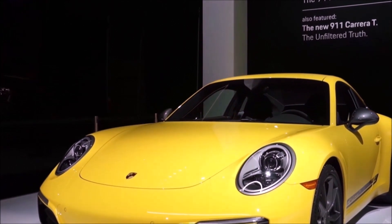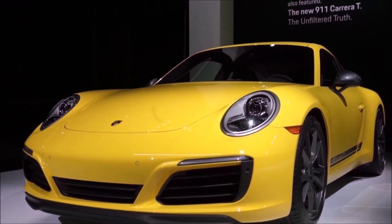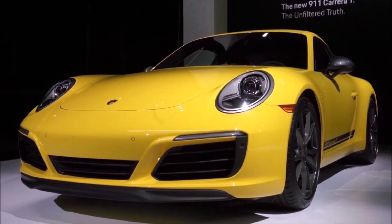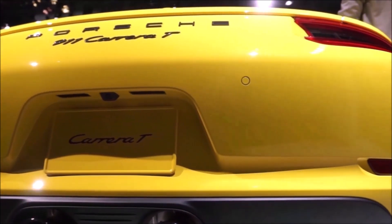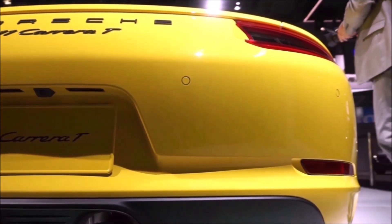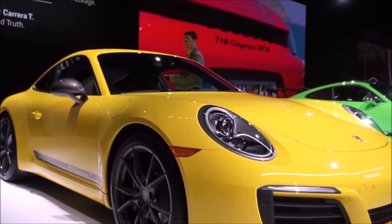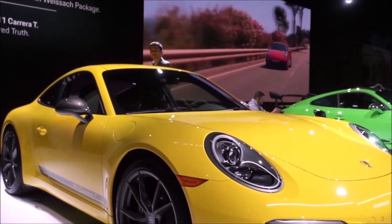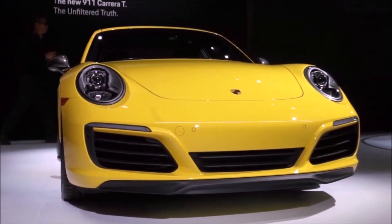Now I'm not going to lie — if I had your money, my first choice would be the GT3 manual 991.2. I've driven it with the 4-liter engine, 500 horsepower — it's to die for. But if I'm spending my own money, to me this is the ultimate road car, where the GT3 is a track car you can drive on the street. This is the ultimate road car.